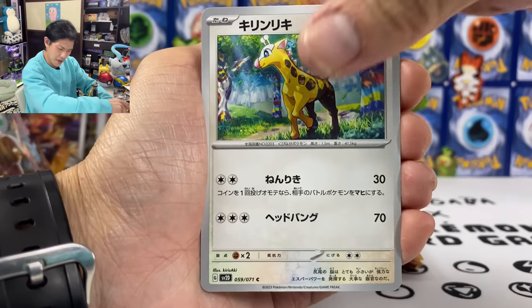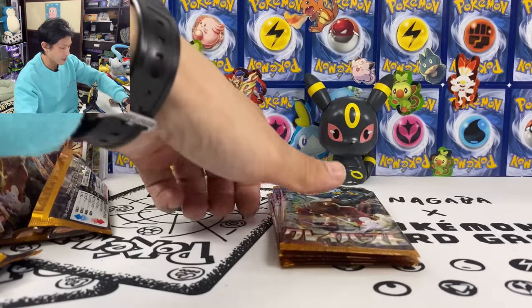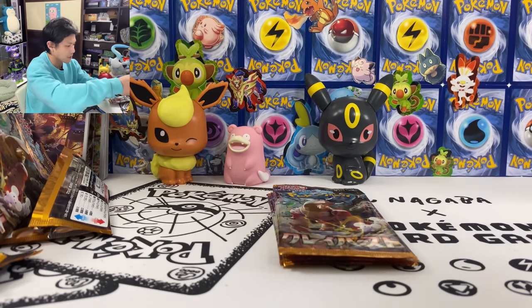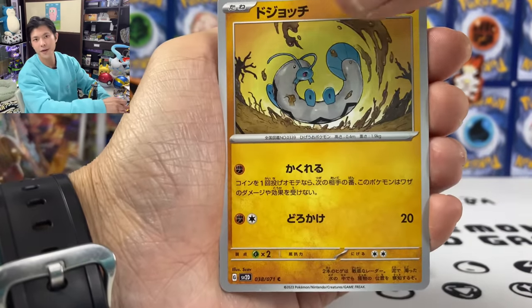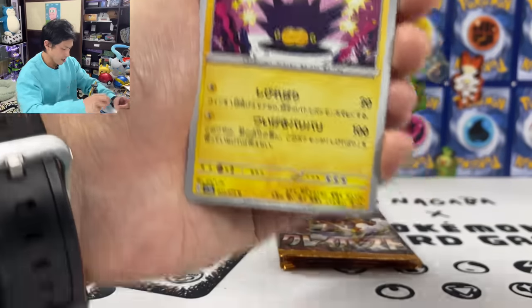Probably not going to get any more EX either. We got Luxray, Rookidee, Holocatl. Four more packs left. Can I please have just one final EX? Sharkpedo, Tinkaton.